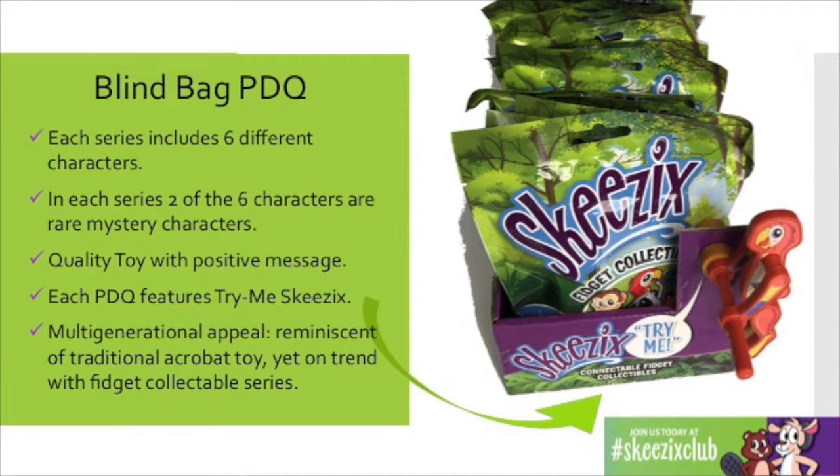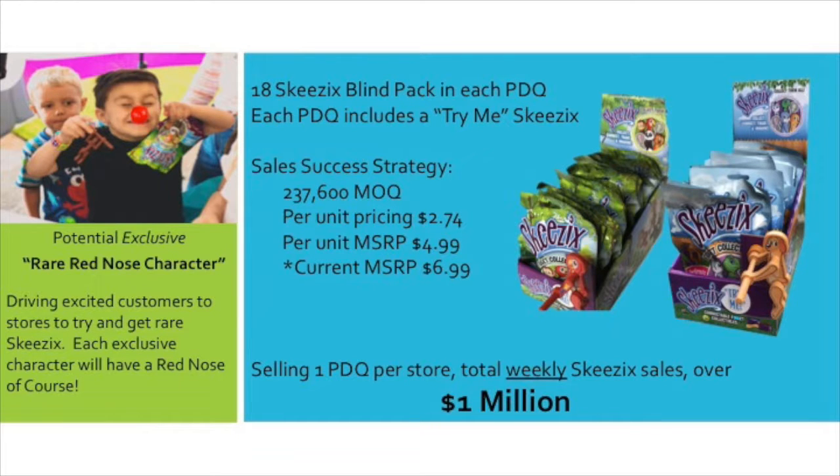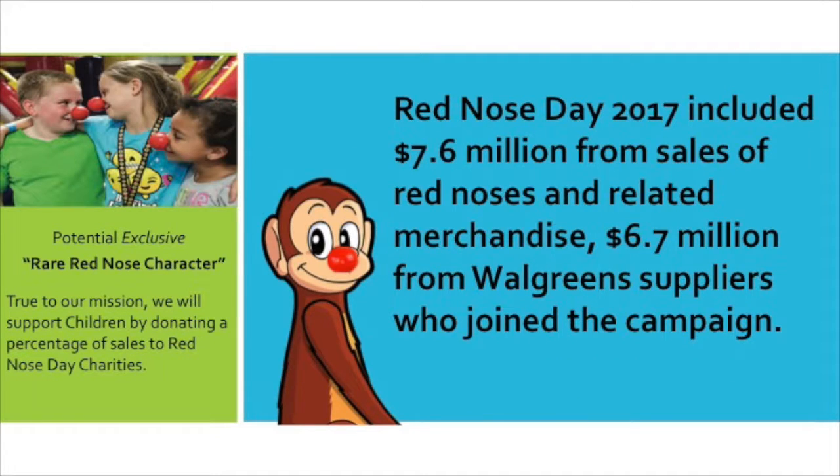We hope you agree that Skeezix is the perfect impulse item for Walgreens and is sure to be a huge success. Each PDQ features a different series and six different collectibles within that series, including two mystery rare characters. And also on each PDQ is the Try Me Skeezix. Our sales strategy for Walgreens is a formula for success — to offer consumers something they can't get anywhere else: two exclusive Skeezix, and also at a great price, at $4.99 below the current MSRP. There is something very special about the Walgreens exclusive characters — they will have a red nose, of course. And staying true to our shared mission of supporting children's charities, we will donate a percentage of our profits to red-nose charities.